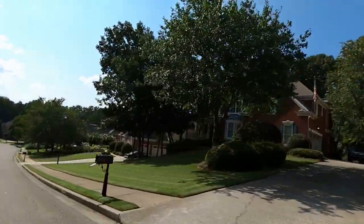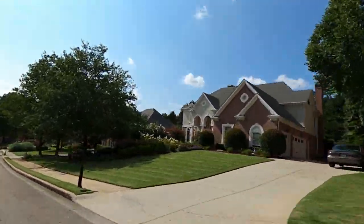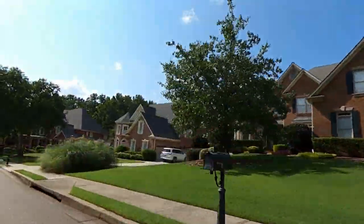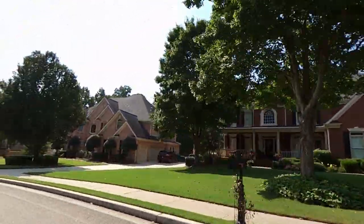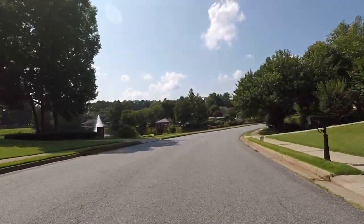The median sold price in Deer Lake for the last year from August 2021 looking back to August 2020 was $590,000, with 22 properties sold during that time period. Construction began in 1995 and was completed in 1999 with a total of 380 homes, and there are more than 17 cul-de-sacs throughout the community.